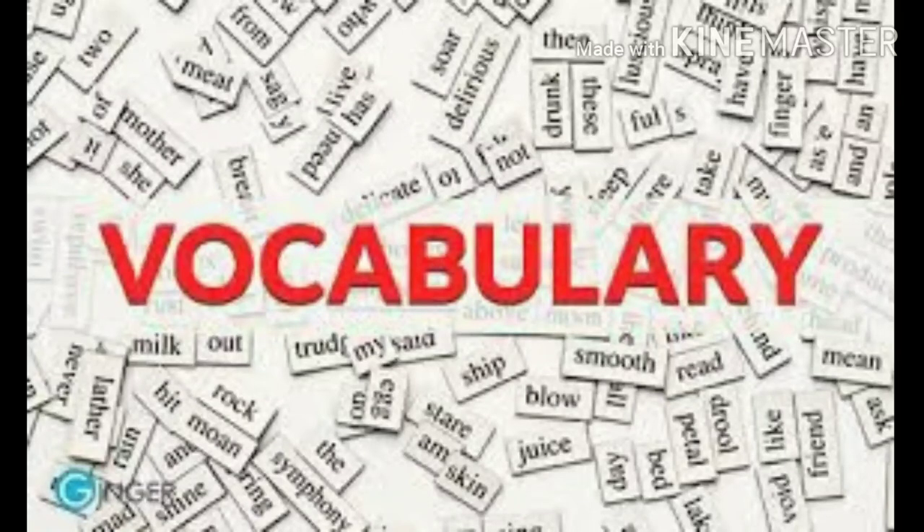We will see some vocabulary words and their meanings. Can you repeat with me? Marine: Found in the sea. Species: Group of animals with common features. Coastal: Land by the edge of a sea.